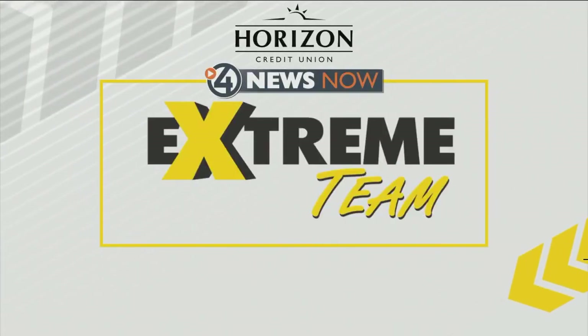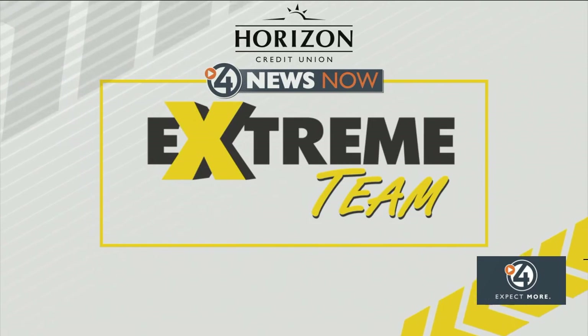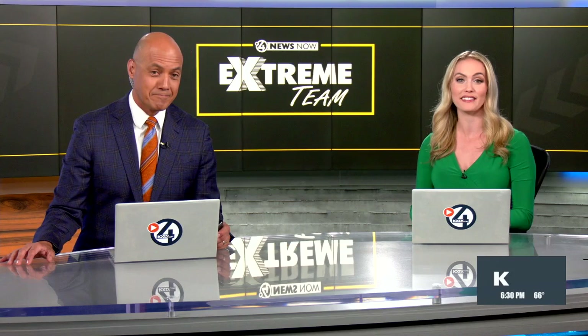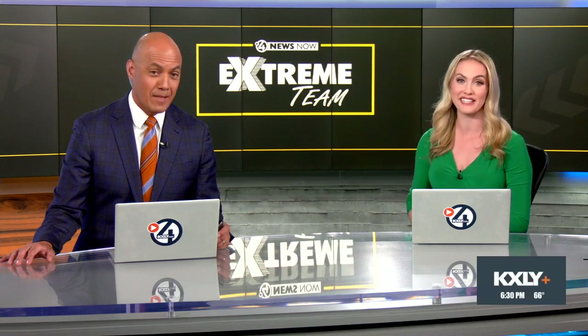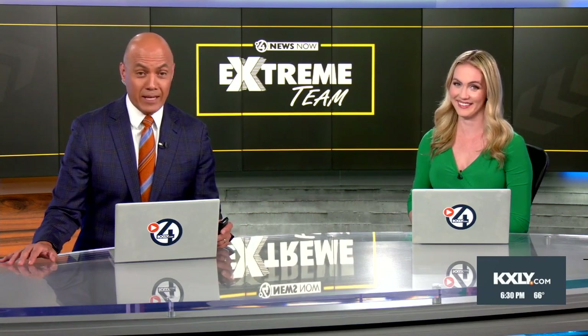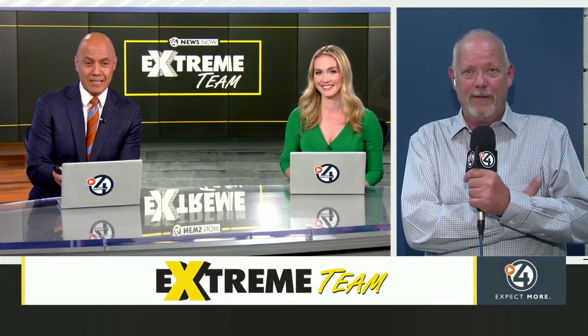Here we go. It is time to finally reveal the latest Extreme Team project. For the past few days, Mark Peterson and the whole team have been upgrading the lobby in Spokane's Northeast Community Center. The plan has been in the works for years, actually going as far back as 2011. Let's go live to Mark Peterson now. We are all excited to see this big reveal.